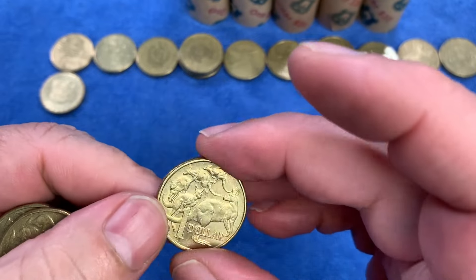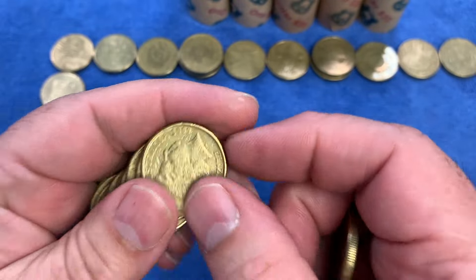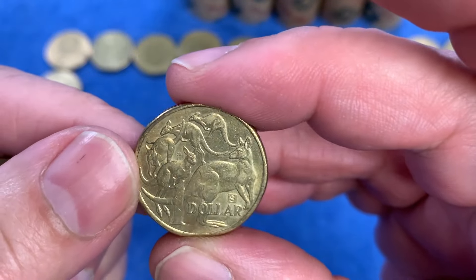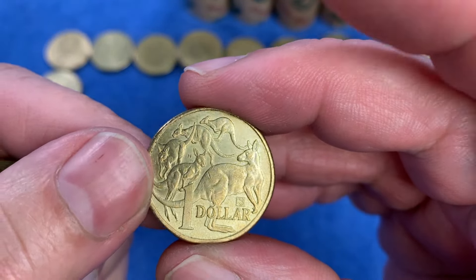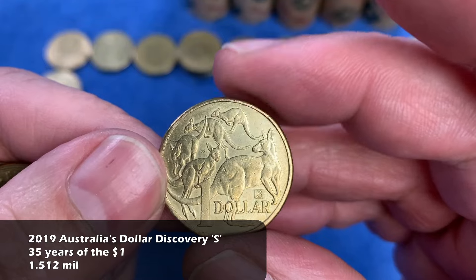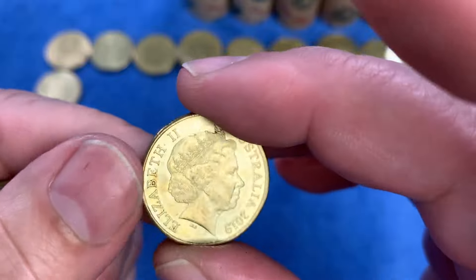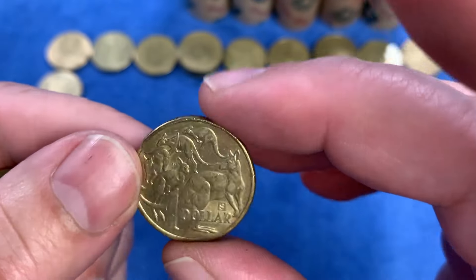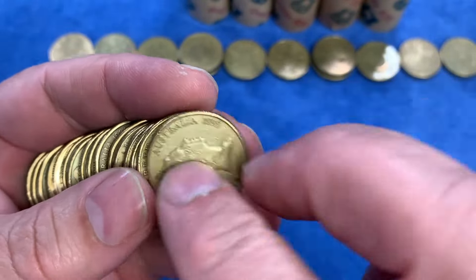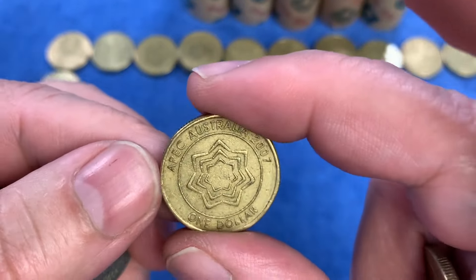Now we're on to the third roll. Once we've done the third roll we'll speed the hunt up a bit. We have a keeper for today — a Dollar Discovery coin. Above it down here there's a square privy mark with the letter S in it. The series marks were U, S, or OZ, and in amongst the mob of roos design is a little '35' because it was the 35th anniversary of the one-dollar coin in 2019. That is a lower-minted privy mark coin and will definitely go into the wider collection — down in the keepers row.